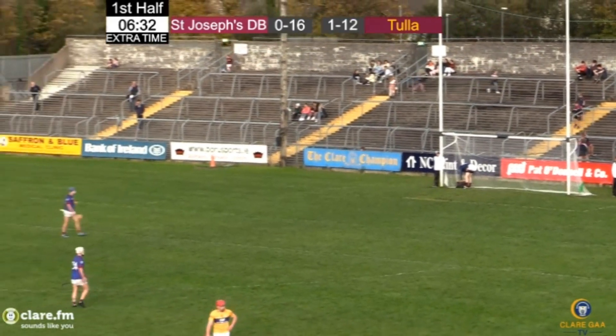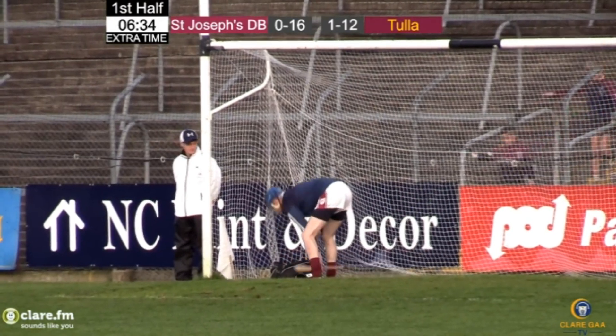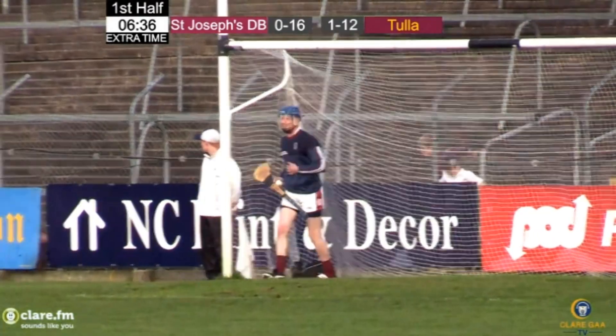I think that's the fourth wide Tuller have had now since the start of extra time, and they're going to be costly. They need to start putting away these chances.